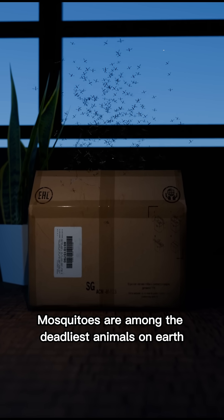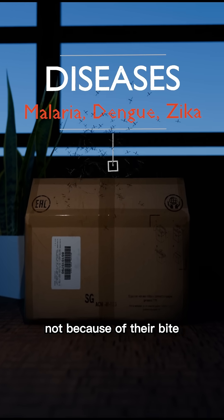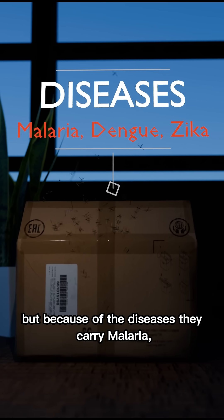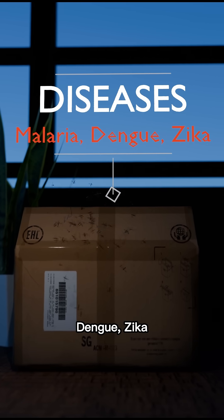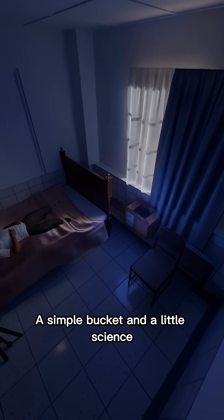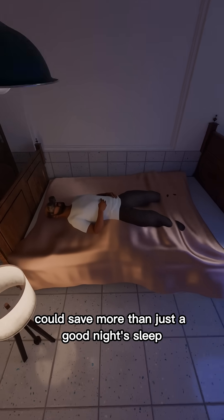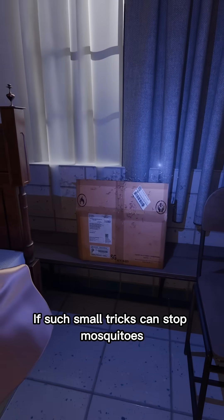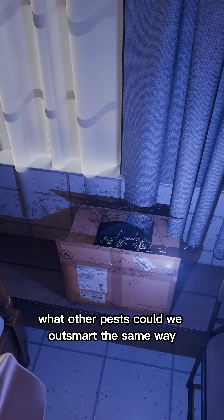Mosquitoes are among the deadliest animals on Earth, not because of their bite, but because of the diseases they carry: malaria, dengue, Zika. A simple bucket and a little science could save more than just a good night's sleep. If such small tricks can stop mosquitoes, what other pests could we outsmart the same way?